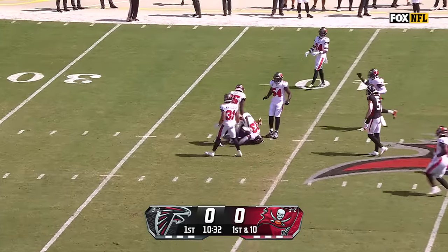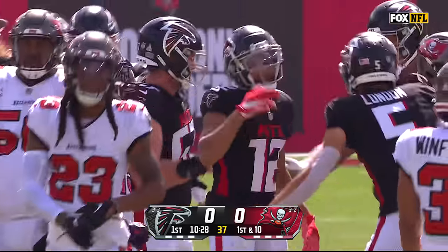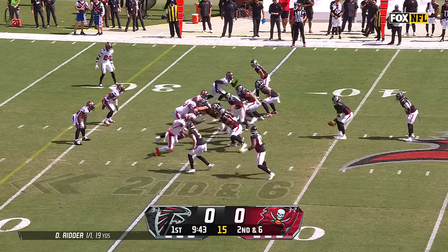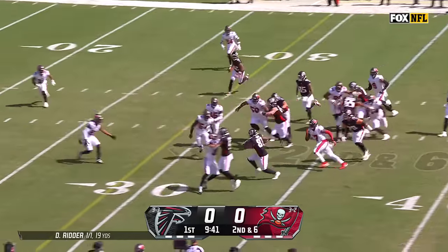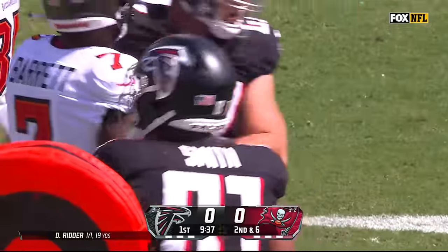First down throw inside the 40, could be Darrell Hodge — and a beautiful throw. In the backfield, a toss — that's to the tight end, and near a first down. Jonu Smith.